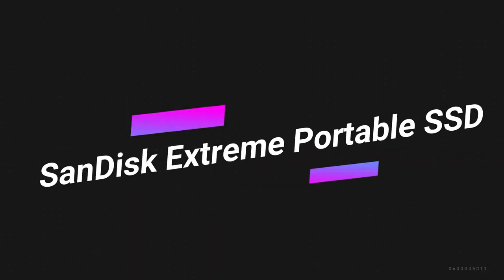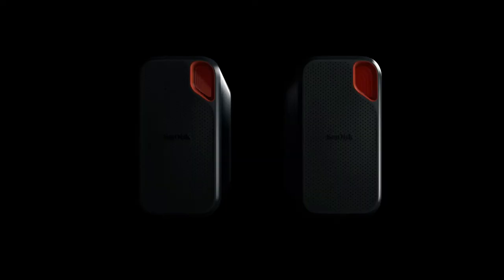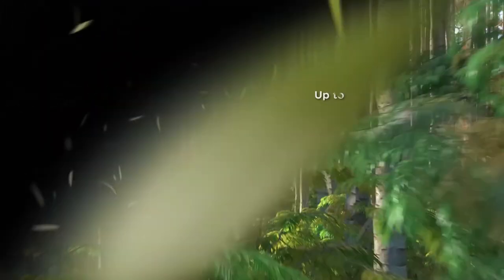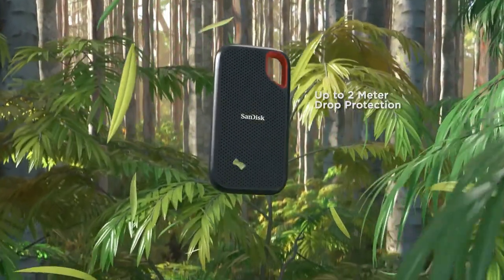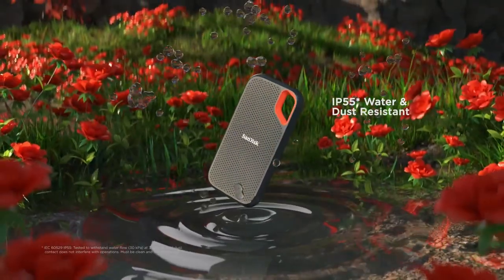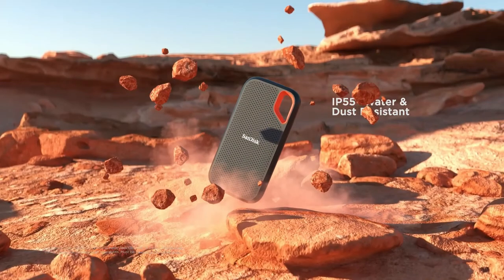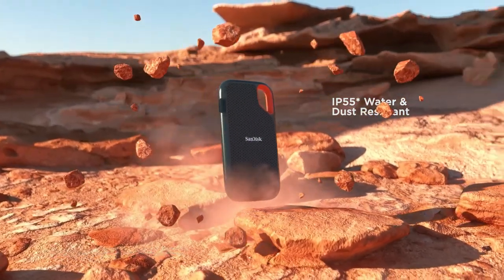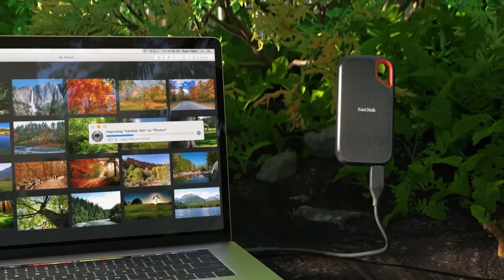Number 3 on the list is the SanDisk Extreme Portable SSD. This portable drive from SanDisk trounces everything else I've tested. It's lightweight, with an IP55-rated enclosure, so it'll stand up to life on the go. It's not the cheapest drive, but if you're backing up in the field and want to get it done as fast as possible, it's your best bet. I also like that it's less compact than some of these drives — it makes it easier to keep track of in my bag.